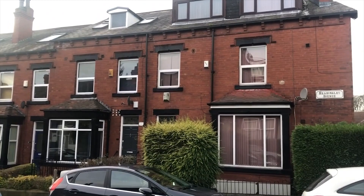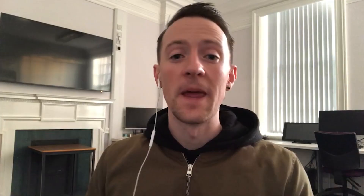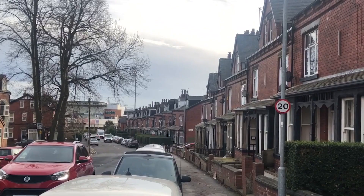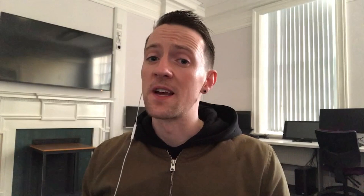There is loads of student housing surrounding both campuses of Leeds Beckett. Hyde Park and Headingley are the two main student areas in Leeds. Headingley is known for being a bit quieter than Hyde Park and it can cost a bit more as well.